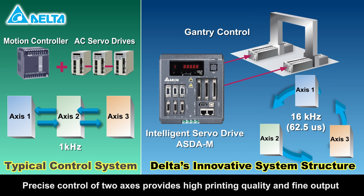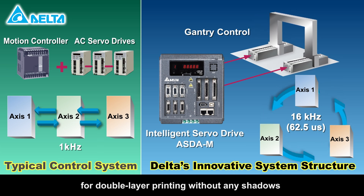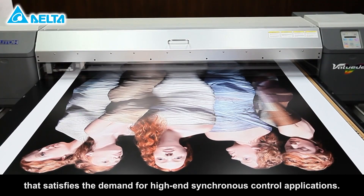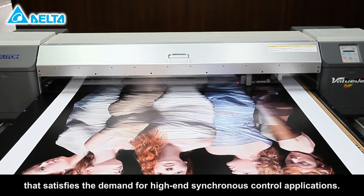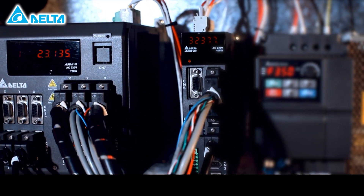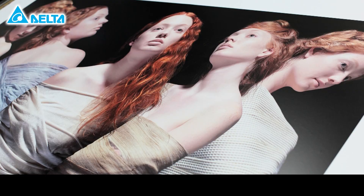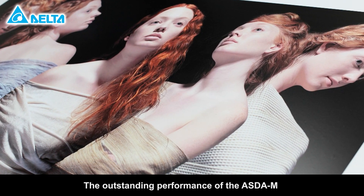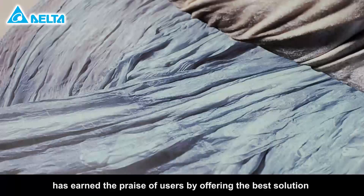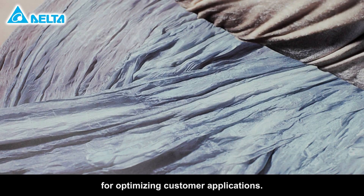Precise control of two axes provides high printing quality and fine output for double layer printing without any shadows, which satisfies the demand for high-end synchronous control applications. The outstanding performance of the ASDA-M has earned the praise of users by offering the best solution for optimizing customer applications.